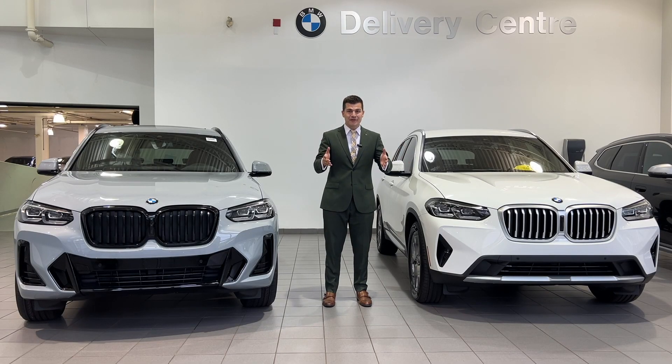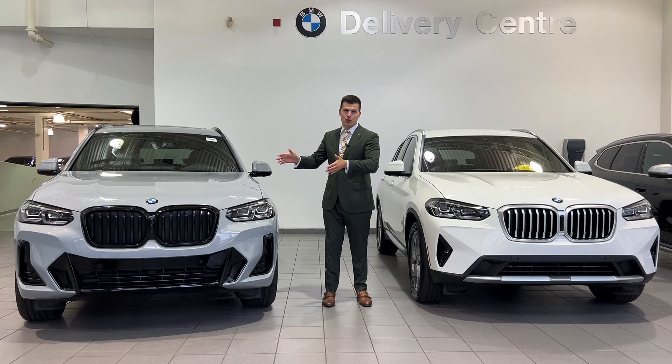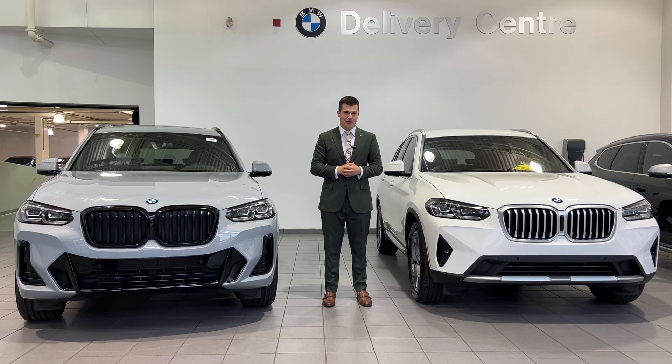I'm going to walk you guys through what's different between the X-Line and the M Sport so that you know: is the M Sport worth the $3,500 price tag that it comes with? If you guys are in the market to purchase the X3, you want to stay tuned because this is going to be some valuable information for you.